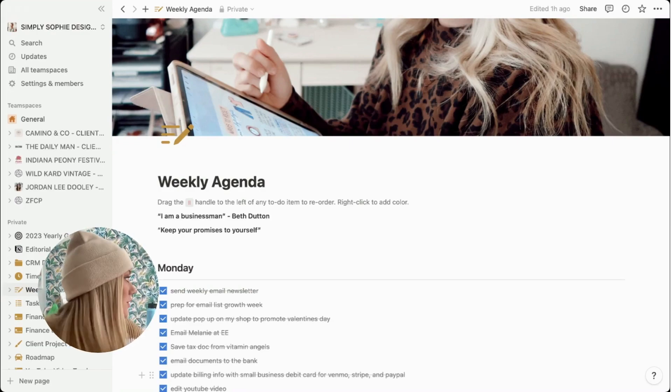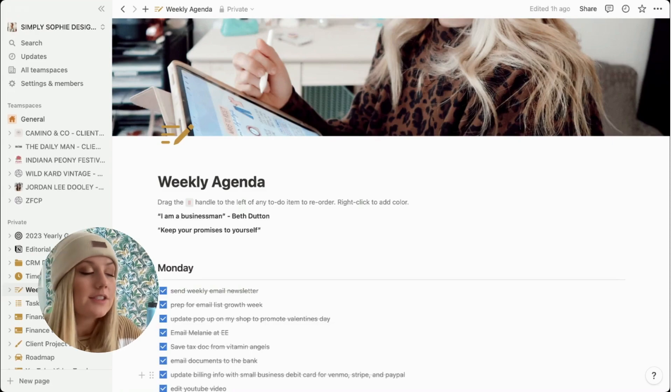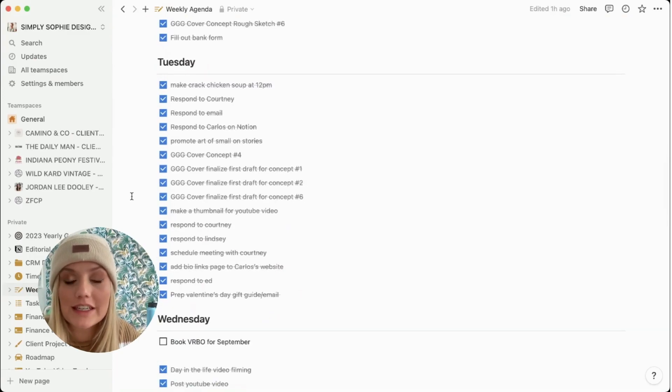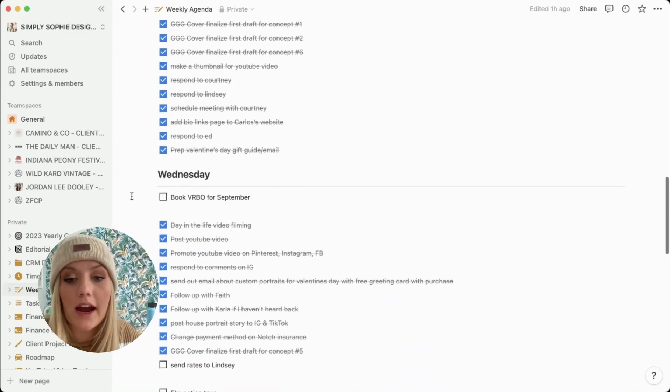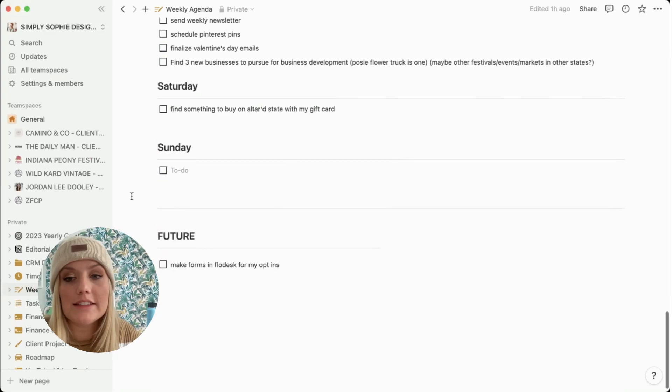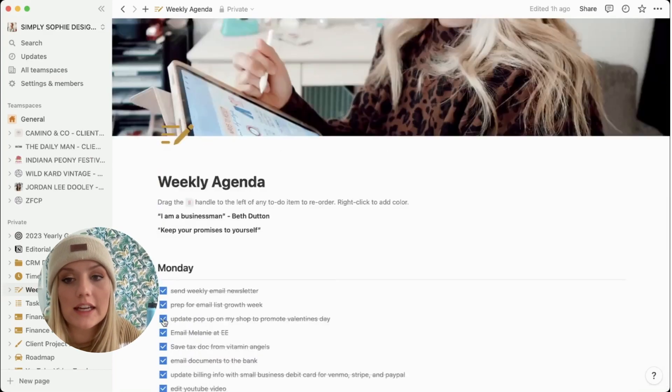My dog Dolly is in here — she's in every single YouTube video I make. You can't see her but you'll probably be able to hear her. So I want to show you my weekly agenda. I just have really long to-do lists in here — this is how I keep my entire life organized, personally and professionally. My weekly agenda is like the lifeblood of my business.